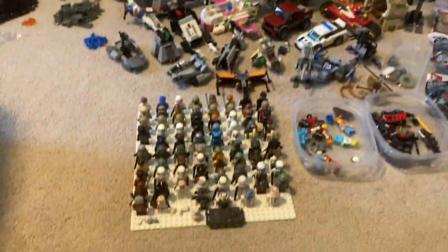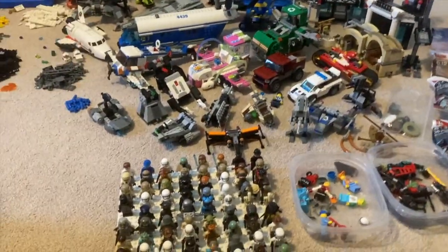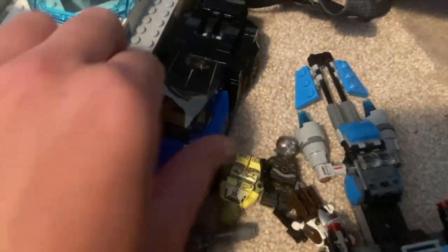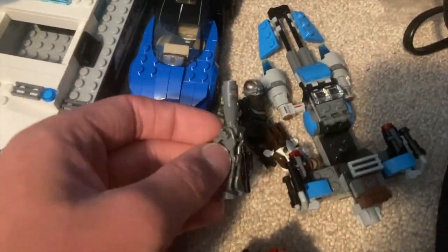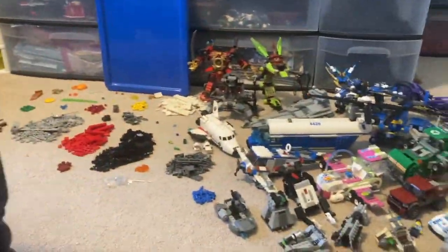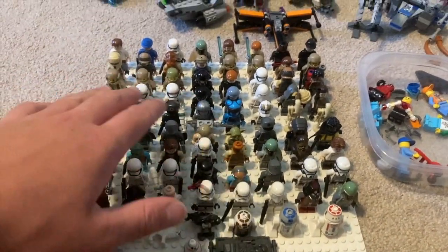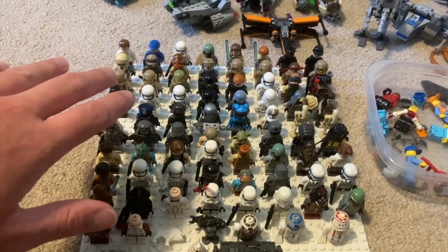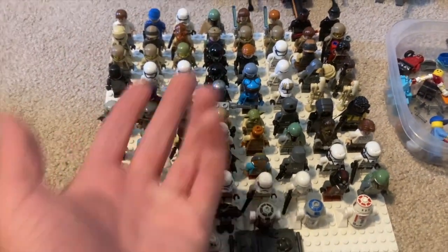I've already sold a couple of sets and made back all the money I spent about three times over. For sale I've got the Bugatti and the Bounty Hunter battle pack — both 100% complete — those should sell for about 100 dollars combined. Very nice. All the minifigures I'm keeping are going straight into my collection — amazing rare ones like that Boba Fett with arm printing.